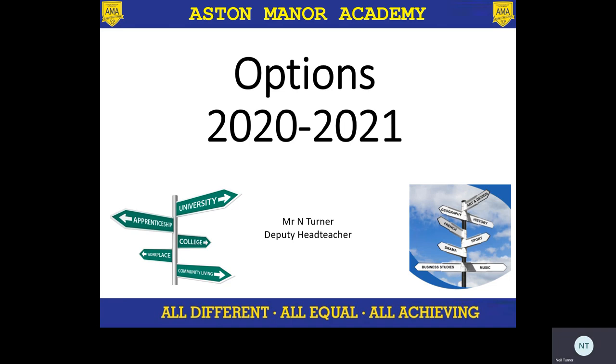Hello, let me introduce myself. I'm Neil Turner, deputy head teacher at Aston Manor Academy, and I'm going to talk through with you our options process for this academic year for our year eight students moving into year nine and choosing their GCSE options.